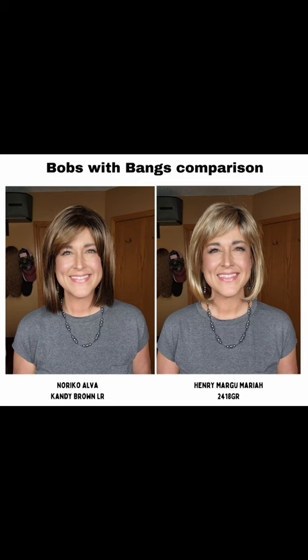Thanks for watching everybody. Here come the pictures, and thanks again to Name Brand Wigs — fun to do a comparison. Talk to you guys in my next video.